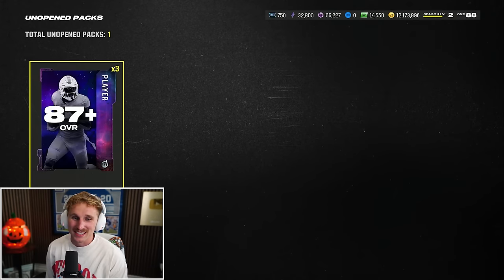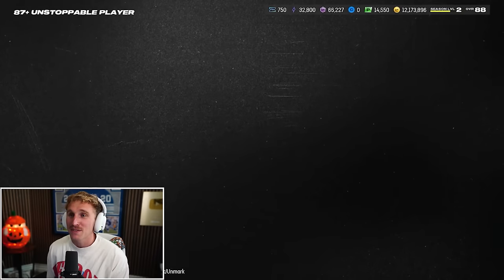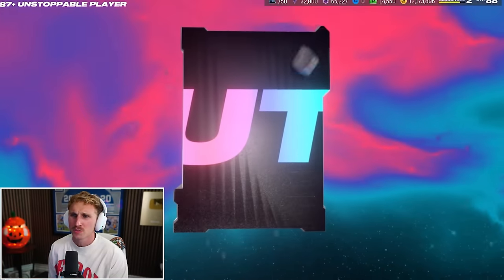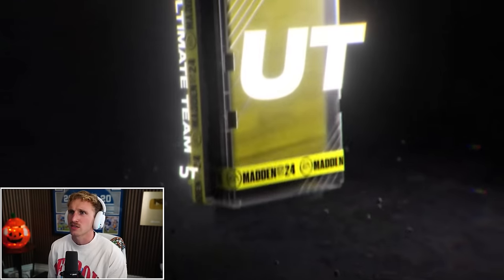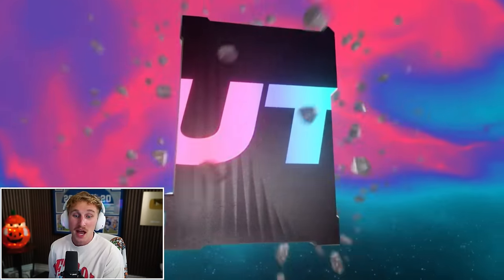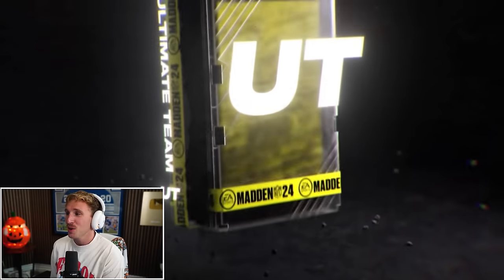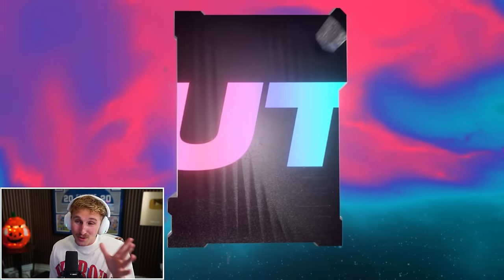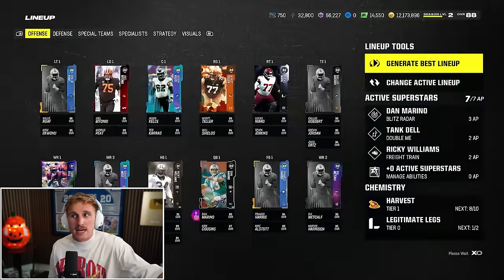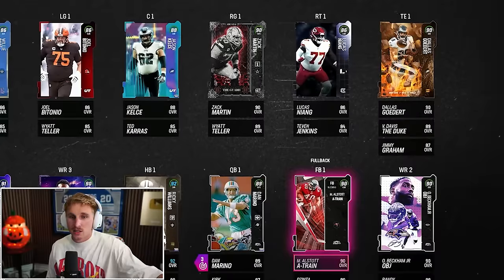I've also got 33,000 Blitz Bolts to spend, which will then turn into Blitz Tickets which I can also spend. Could any of these be a 90? Not Kenny Clark. I would take 90 Quinn Williams, low key. Let's generate the best lineup here. We're an 88 overall - takes me to an 89. Love to see that.